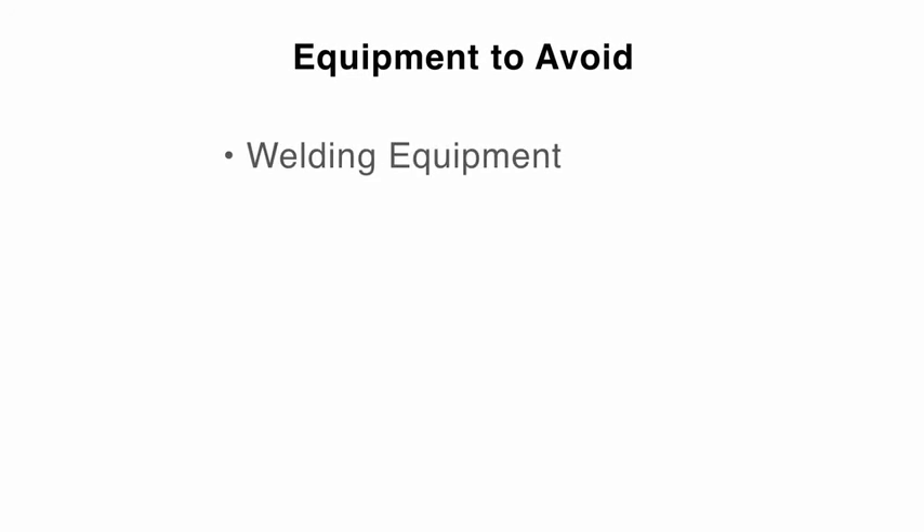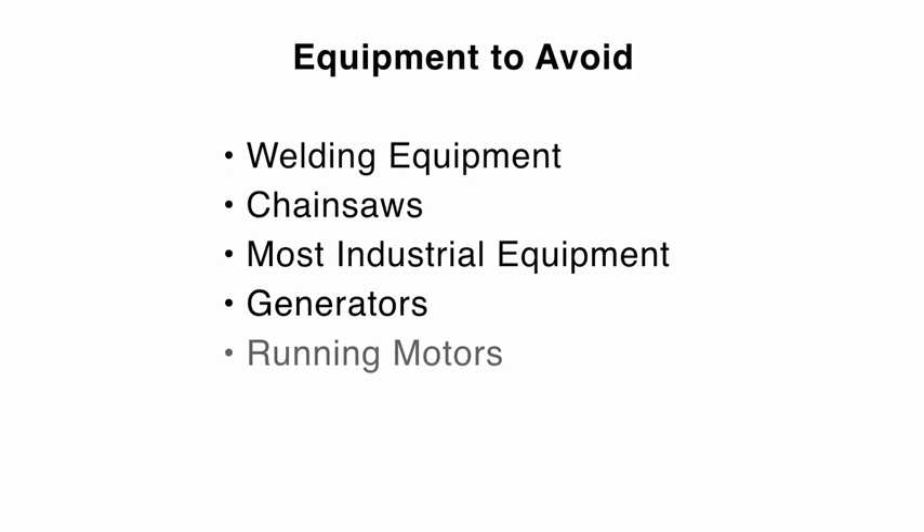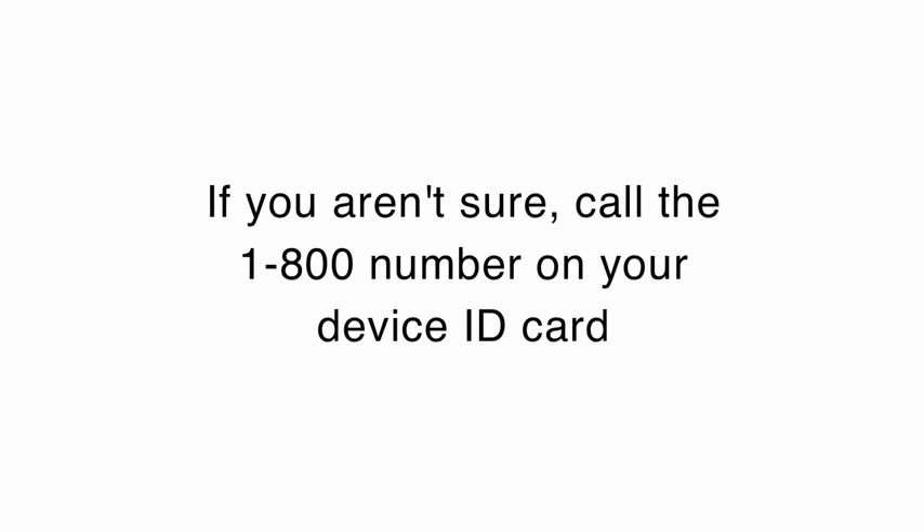Objects that you do need to avoid being in close contact with are often heavy industrial machinery or industrial magnets. Avoid TENS or Dr. Ho machines because they use direct electrical stimulation. The best way to find out if a piece of equipment is safe or not is to phone the 1-800 number on your ID card. The company has specialists that can give you advice.